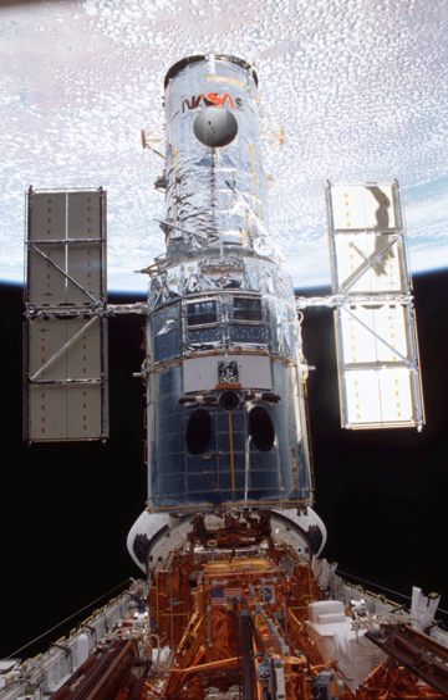STS-109 was a Space Shuttle mission that launched from the Kennedy Space Center on 1 March 2002. It was the 108th mission of the Space Shuttle program, the 27th flight of the Orbiter Columbia, and the 4th servicing of the Hubble Space Telescope. It was also the last successful mission of the Orbiter Columbia before the ill-fated STS-107 mission, which culminated in the Columbia disaster.